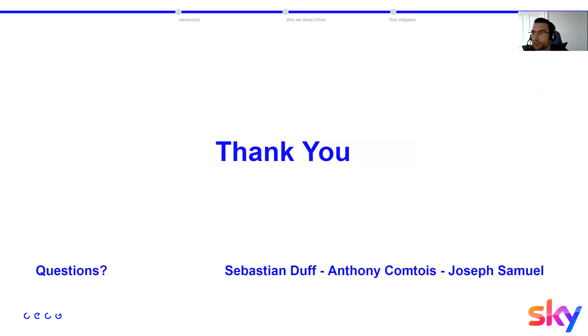Thank you. That was a brief overview of what we have been able to achieve deploying Cilium at Sky. We are also hiring engineers — if you're interested, feel free to get in contact. And with that, we'll open the floor to questions.